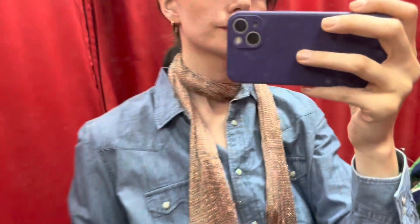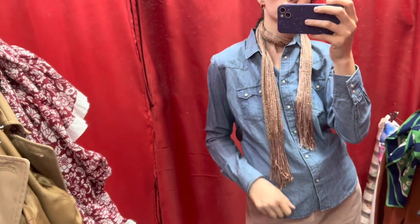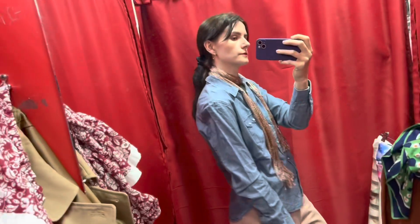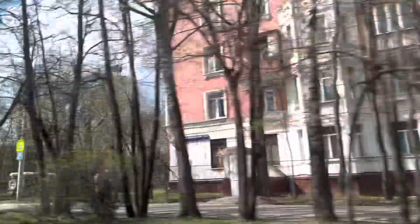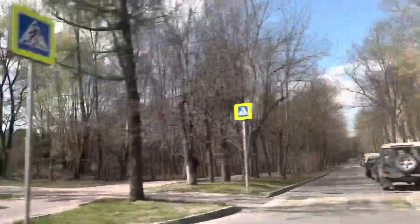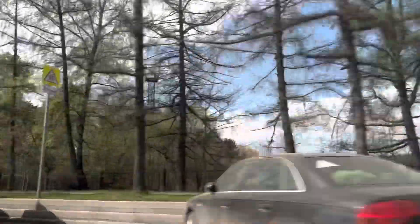I've also chosen another scarf in gold and bronze tones — it will be a really nice detail for daily looks. I want to thank you for watching this video. I wish you a really nice spring time, and see you in the very next video. Bye-bye!